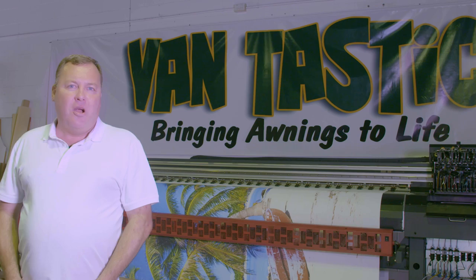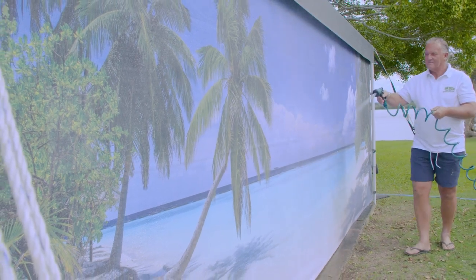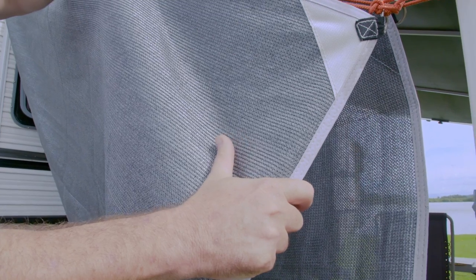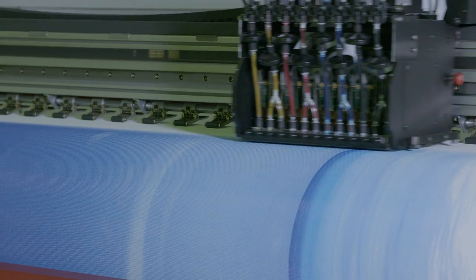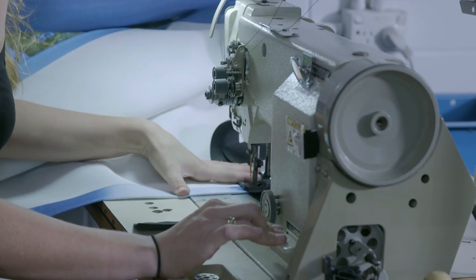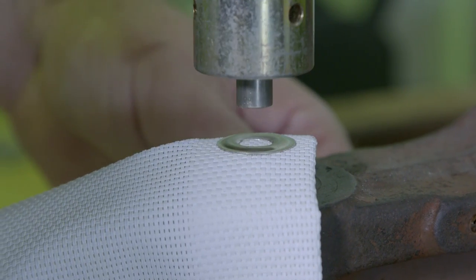Our screens offer privacy without losing your view and excellent protection against the sun, wind and rain. The quality is fantastic, much better than your standard shade cloth screens. Fantastic screens are made from a woven PVC mesh using the best quality outdoor ink. We then weld, sew and punch on all the trimmings to make a fantastic awning screen.